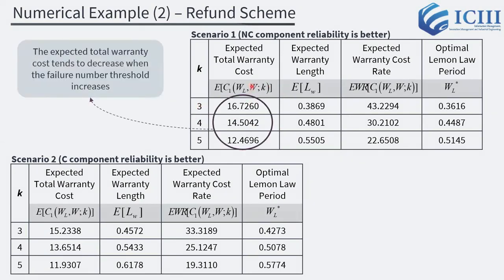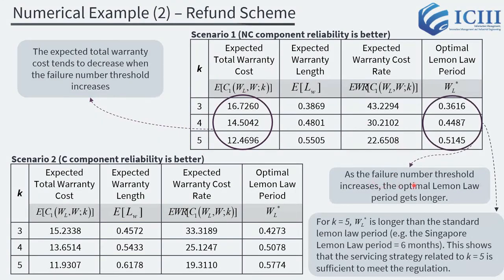According to the results, the expected total warranty cost for Scenario 1 tends to decrease when the failure number threshold increases. Also, as the failure number threshold increases, the optimal Lemon Law period gets longer. This indicates that more failure thresholds give more opportunity for the manufacturer to repair the failures. For the number threshold equal to 5, the Lemon Law period is longer than the standard Lemon Law period — for example, in Singapore the Lemon Law period is equal to 6 months — showing that the servicing strategy with K equal to 5 is sufficient to meet the regulation.